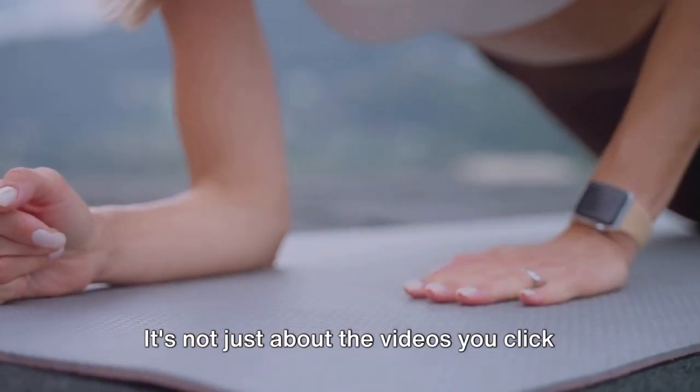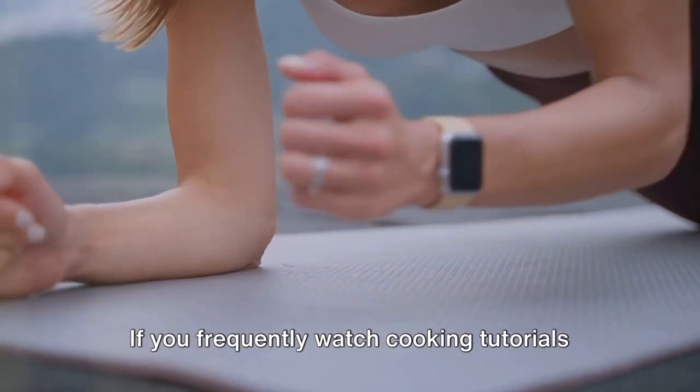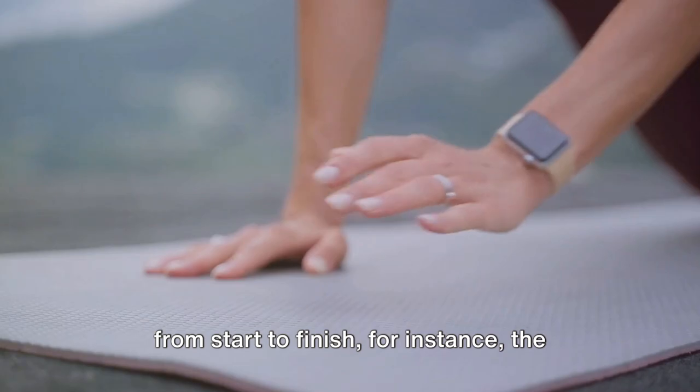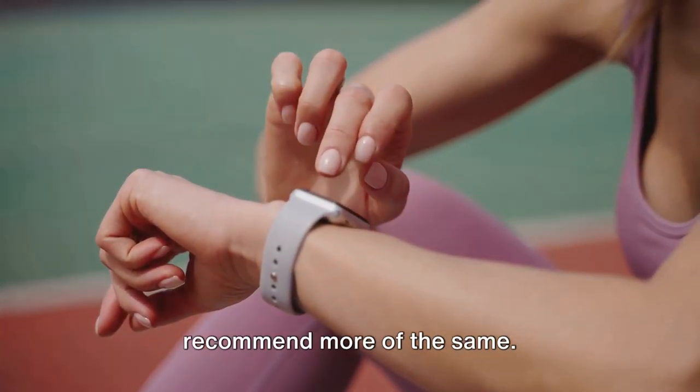Then we have watch time. It's not just about the videos you click on, but how long you stay with them. If you frequently watch cooking tutorials from start to finish, for instance, the algorithm assumes you enjoy them and will recommend more of the same.